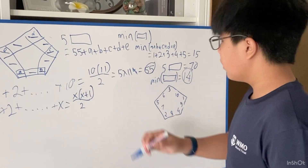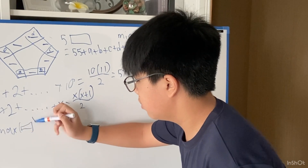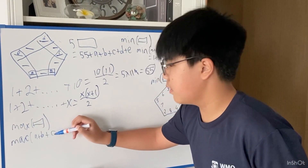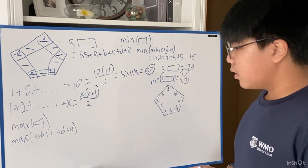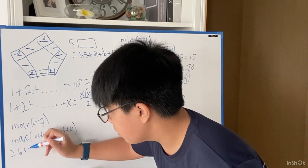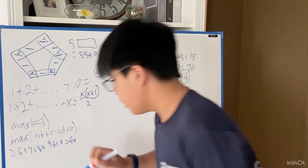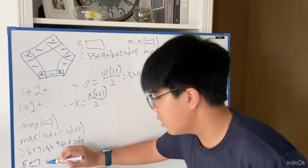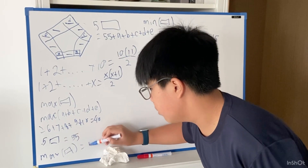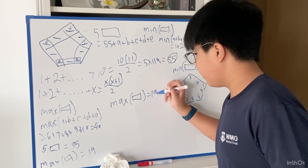Now let's get the maximum using similar logic. For the maximum side sum, we also need to find the maximum of A+B+C+D+E, which is the maximum sum of 5 numbers chosen from 1 to 10. That has to be equal to 6+7+8+9+10 = 40. So 5 times the side sum equals a maximum of 95, and the maximum value of one side sum is equal to 19.